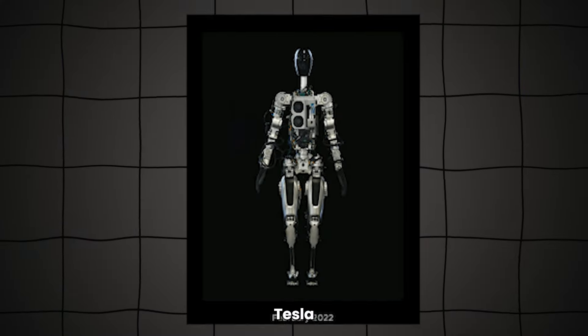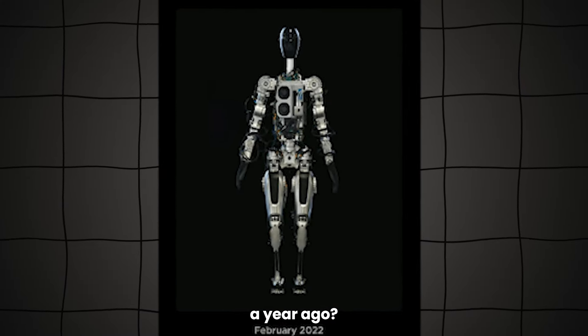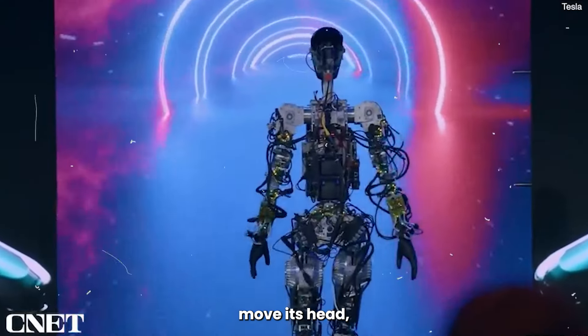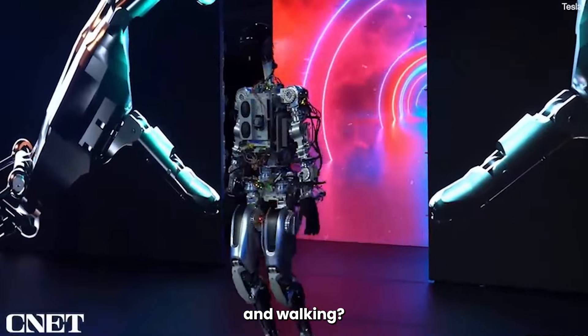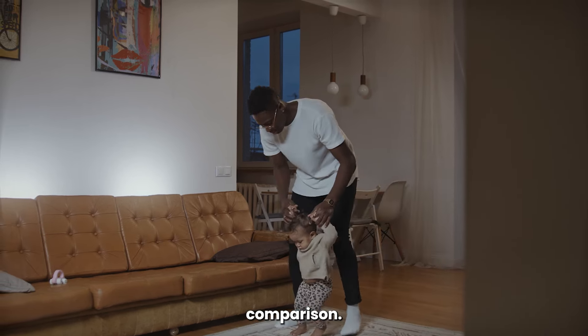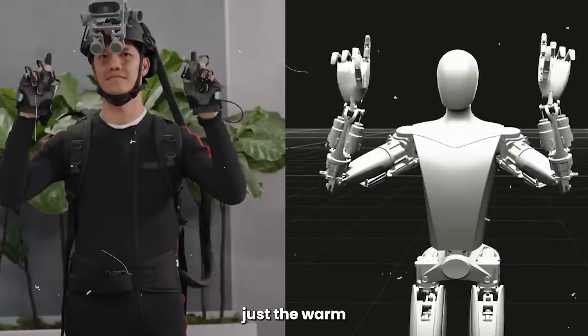Remember that first prototype Tesla showed off a year ago? It was more wires and metal than an actual robot. It couldn't move its head, its hands were awkward, and walking — let's just say a toddler learning how to balance was a generous comparison. But that was just the warm-up act.